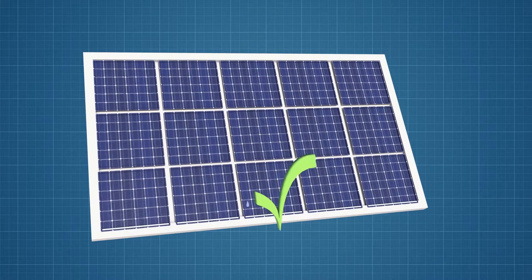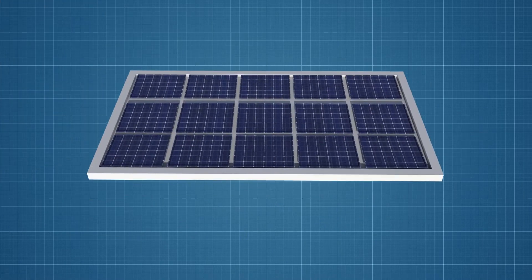Solar panels are extremely low maintenance. Most systems will stay clean by normal rainfall washing the panels. Now if you have a flat or nearly flat system, or if you live in an area with lots of dust but little rain, an annual cleaning might be in order.